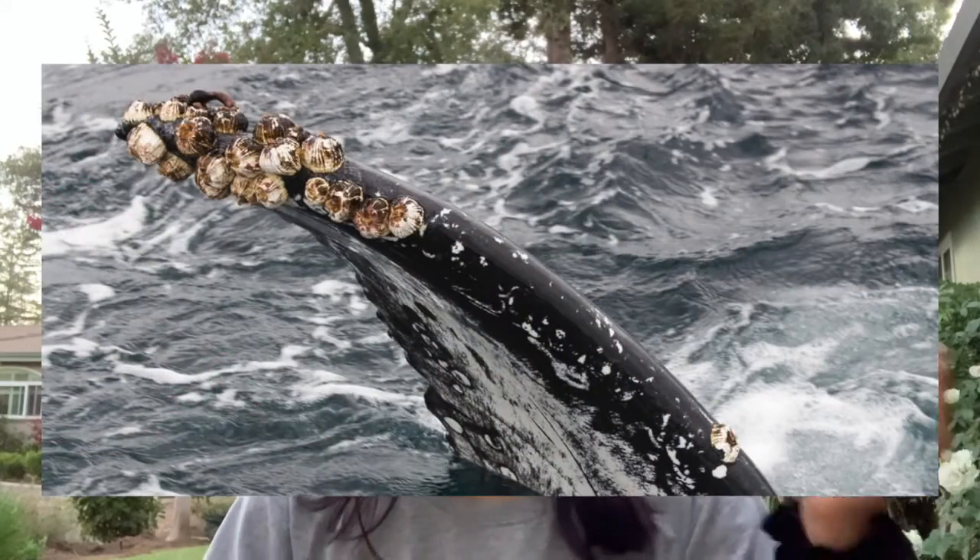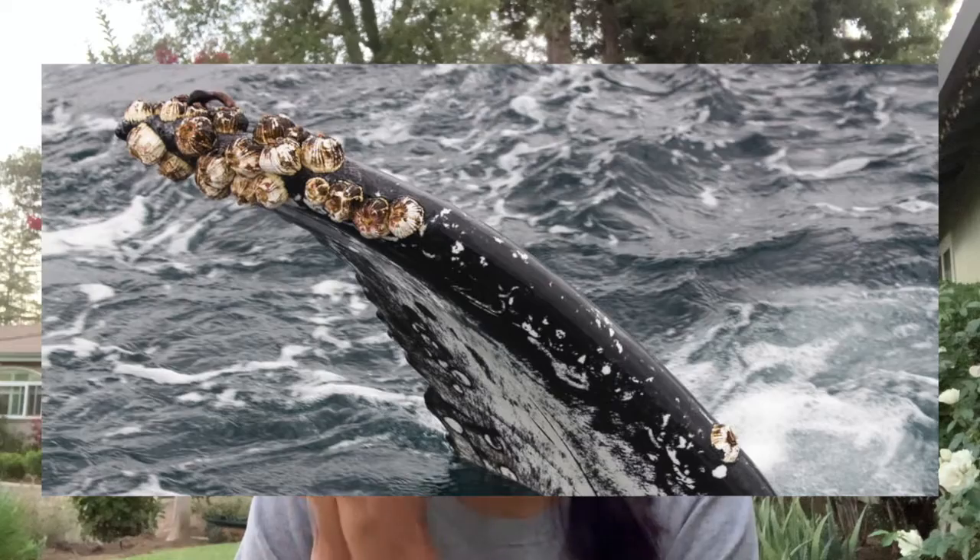The second type of relationship is called commensalism. In this relationship, one organism benefits while the other is neither harmed nor getting any benefit. An example is a barnacle and a whale. Barnacles frequently hitch rides on whales and stay there for the entirety of their lifetime. Since barnacles are very light compared to whales, they don't really hurt the whales and just benefit the barnacles.